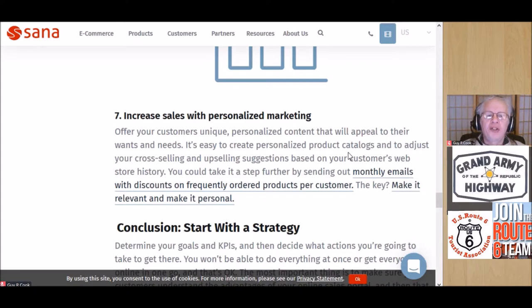Tip seven: increase sales with personalized marketing. The key part of this is to send monthly emails with discounts on frequently ordered products per customer. Make it relevant, make it personal — make that solution an answer to their question. If they're asking how to optimize the speed of their WordPress website, give them that solution; don't give them 20% off on rubber galoshes because that's not what they're looking for.